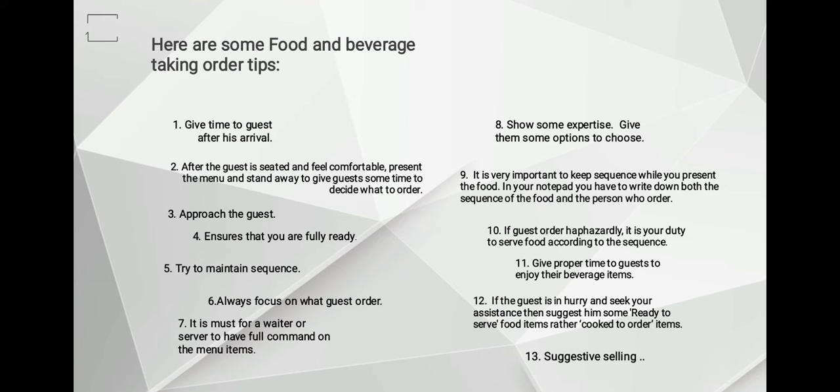Number three: approach the guest. When you feel that the guest wants to order, approach the guest's table with a smile and maintain eye contact, and courteously ask, "May I take your order, ma'am or sir?" or "Would you like to order now?"